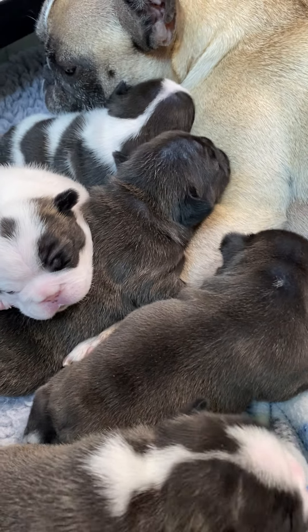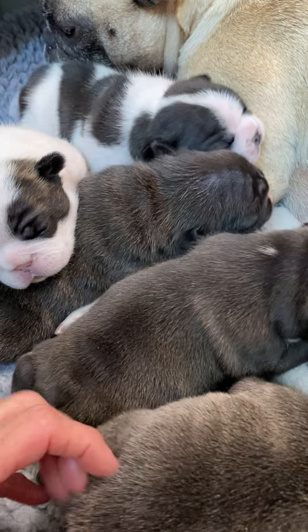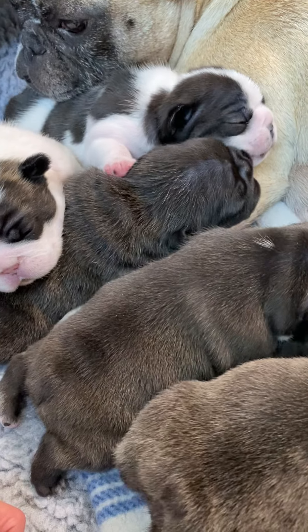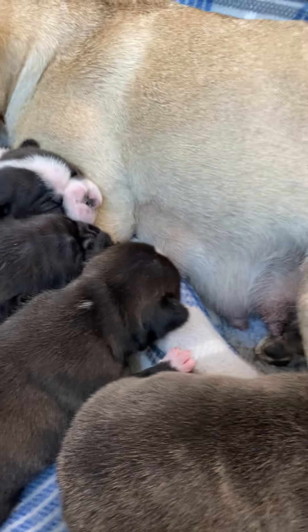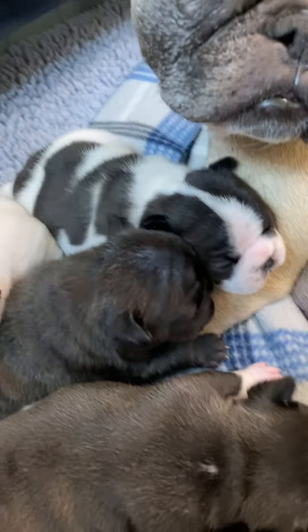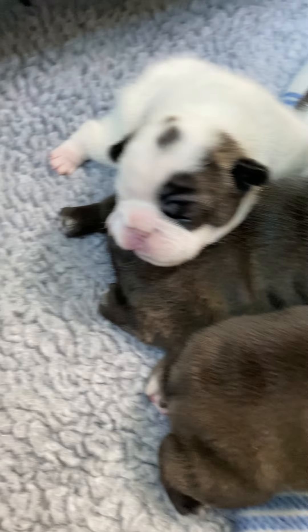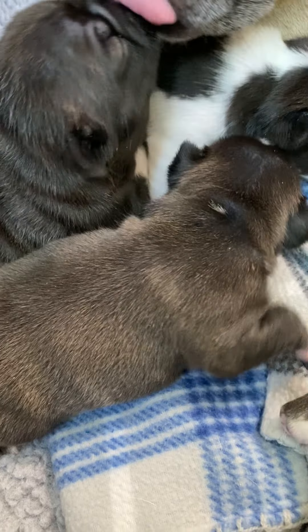Happy Sunday, everybody. Puppy just finished feeding her babies. Thought I'd just take a quick video for you to see how they're getting around like crazy. They're crawling. They're noticing each other. They're just doing great. Good girl, Mama.